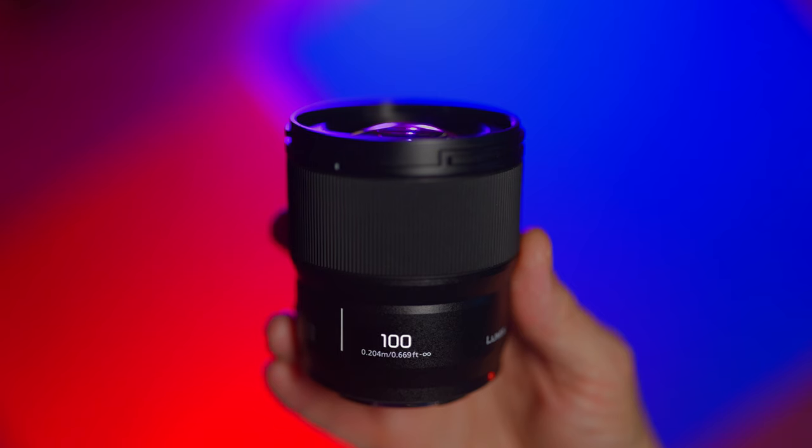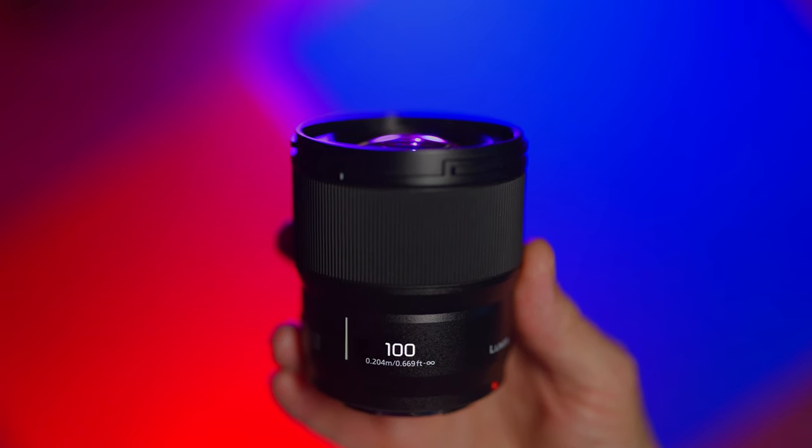This is the new Panasonic L-Mount, full-frame, 100mm f2.8 macro lens.